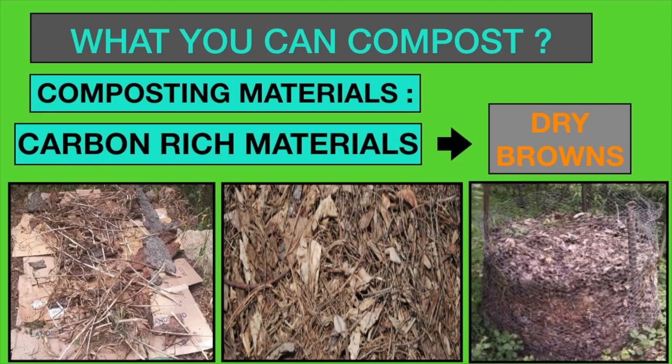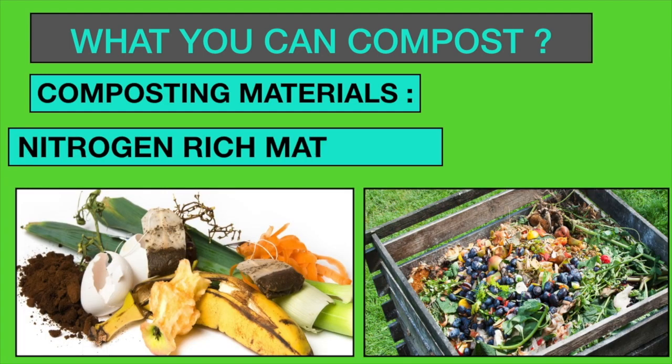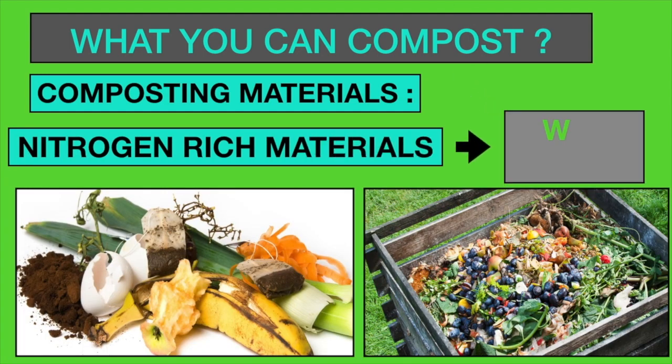Bulky carbon-rich organic materials are the dry browns in compost. Bulky nitrogen-rich organic materials are the wet greens in compost. To make perfect compost, there has to be a proper balance of carbon and nitrogen-rich organic materials.